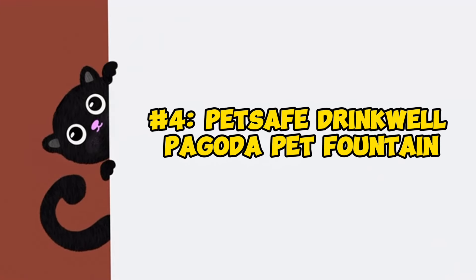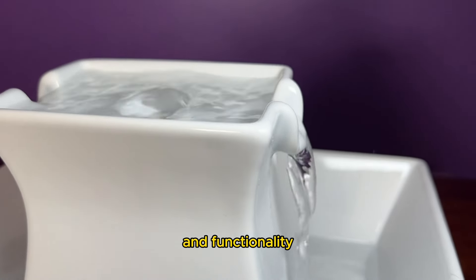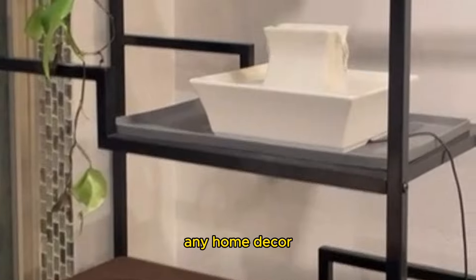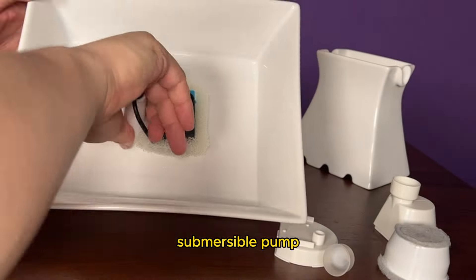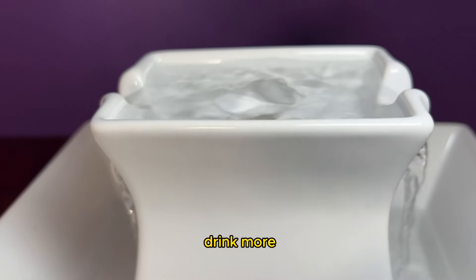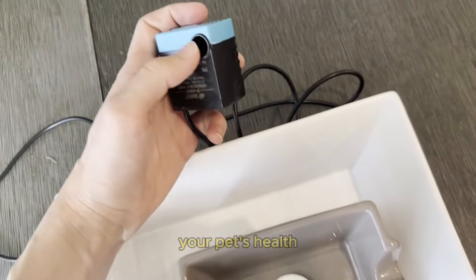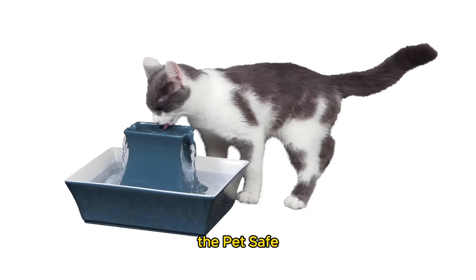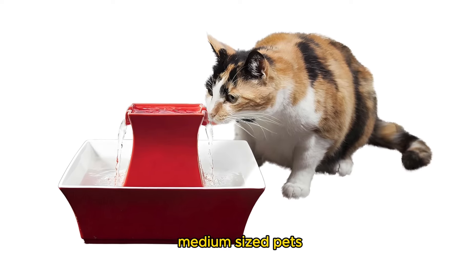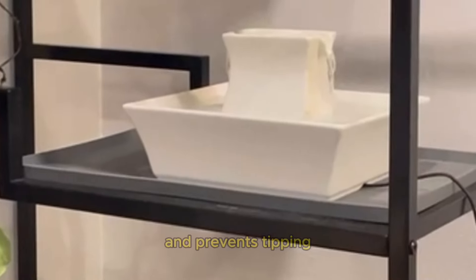Number 4: PetSafe Drinkwell Pagoda Pet Fountain — Best Ceramic Cat Fountain. Our top pick for ceramic cat fountains is the PetSafe Drinkwell Pagoda Pet Fountain, offering both style and functionality. With a 70-ounce capacity and available in white, red, taupe, or Himalayan blue, it seamlessly blends into any home decor. This fountain ensures continuous filtered water with its low-voltage submersible pump, providing an attractive and bacteria-free drinking experience. The constant cycling of water entices your pet to drink more while preventing bacterial buildup in the bowl. Equipped with two filters — a foam filter on the pump to prevent clogs from hair and debris, and a carbon and coconut shell filter to maintain water purity — this fountain prioritizes your pet's health. Quiet and non-disruptive, it features both upper and lower bowls, suitable for small to medium-sized pets, and its dishwasher-safe design ensures easy cleaning. Constructed from durable ceramic, this fountain offers stability and prevents tipping or spilling.